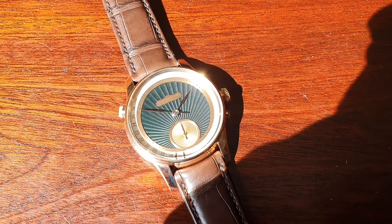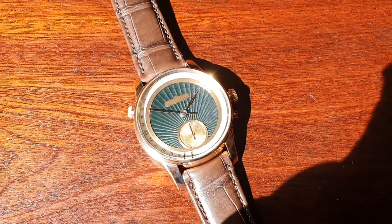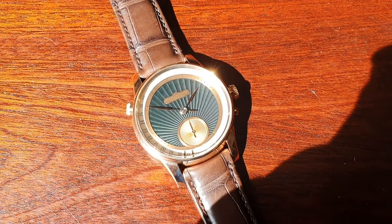It's an 18 carat gold case. The watch is, as it is, a unique piece, although it's not marked as such. The client was not interested in having 'unique piece' marked on it.